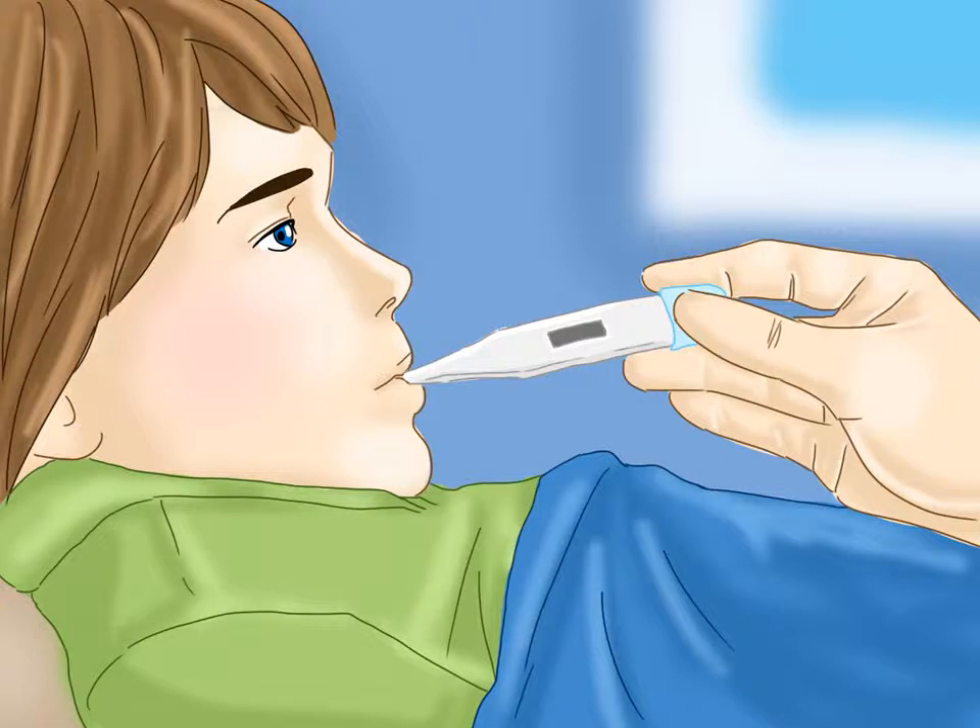Although low fever does not typically require treatment, sometimes you may want to reduce fever for your child's comfort. High fever can be serious and, rarely, life-threatening. It should always be checked by your child's pediatrician.